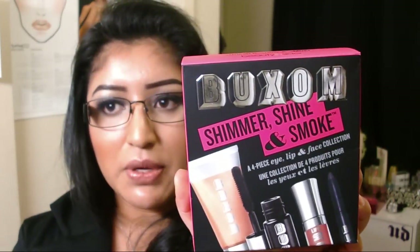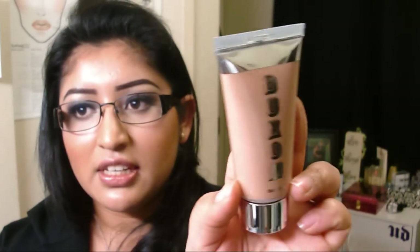The last thing I got at Sephora is the 500-point reward, and it is the Buxom Shimmer, Shine, and Smoke kit. It comes with four different products for your eyes, lips, and face. The first thing it comes with is a luminizer called the Divine Goddess Luminizer in the shade Venus — it's like a pretty champagne color.